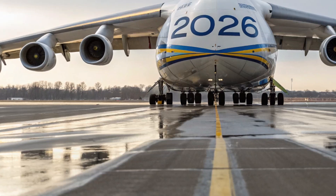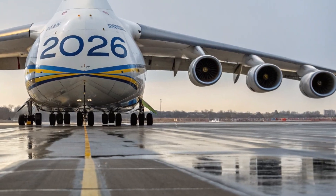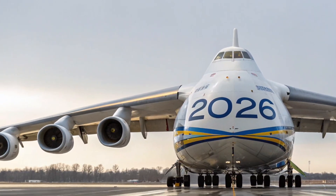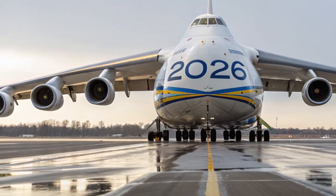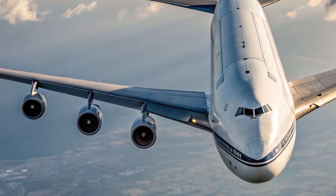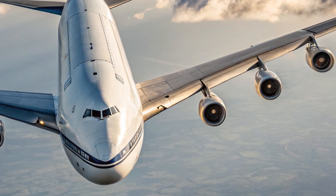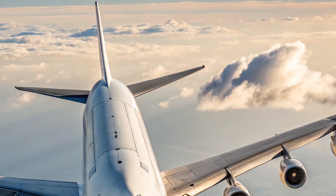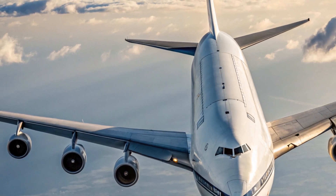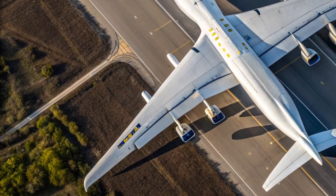The fuselage design is sleeker, and the nose section has been refined for better airflow and reduced drag. The aircraft's six upgraded turbofan engines — now quieter, more powerful, and environmentally friendly — give it an unmatched combination of strength and sustainability. Even the landing gear has been re-engineered, featuring advanced carbon brakes and a smart hydraulic system for smoother operation during heavy takeoffs and landings. The signature twin tail design remains a proud reminder of its heritage, but now integrates modern avionics antennas and sensors for improved stability and flight data accuracy. Simply put, the 2026 AN-225 is not just massive — it's intelligently massive.